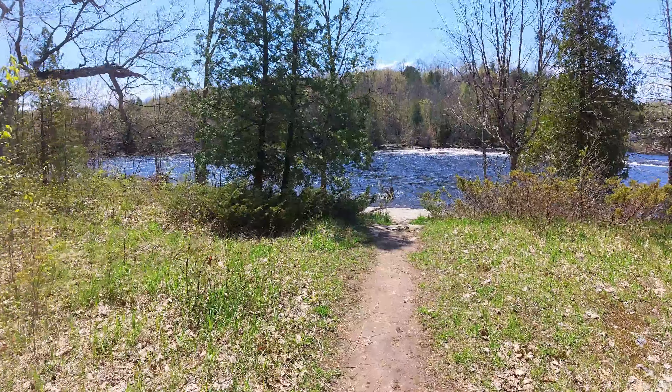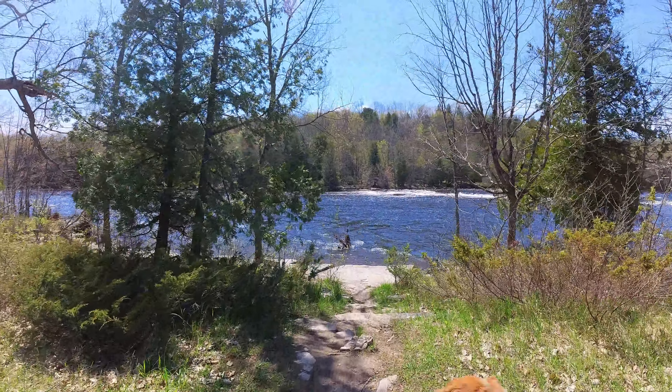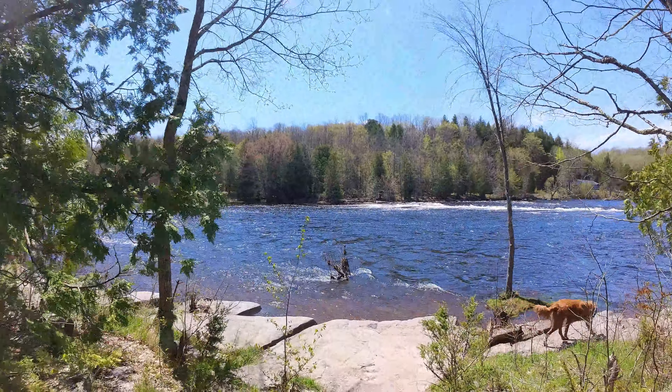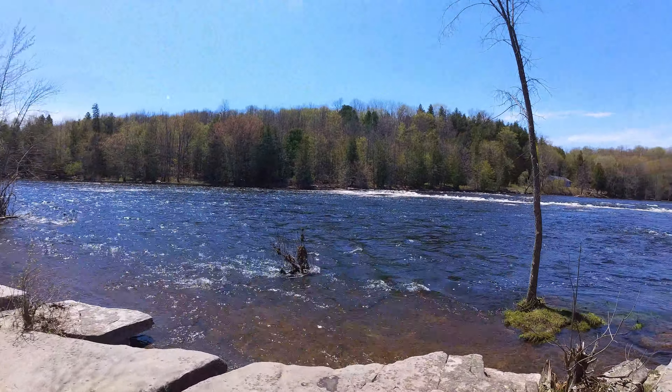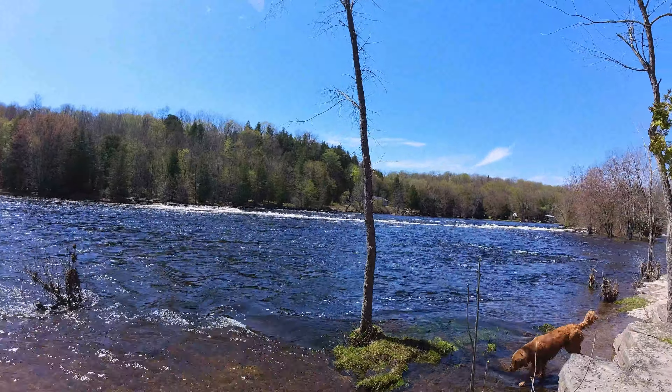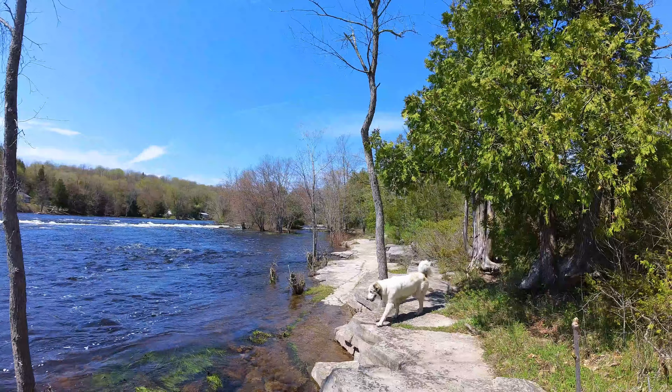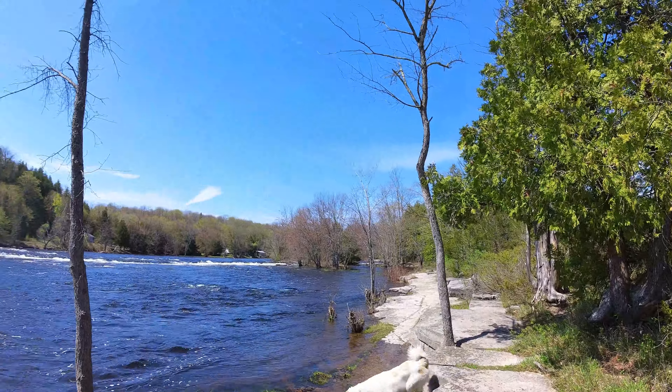It's quiet. Today's a weekday, so there are like two cars in the parking lot, so it's really quiet. Beautiful limestone slabs — nice place to have a picnic.